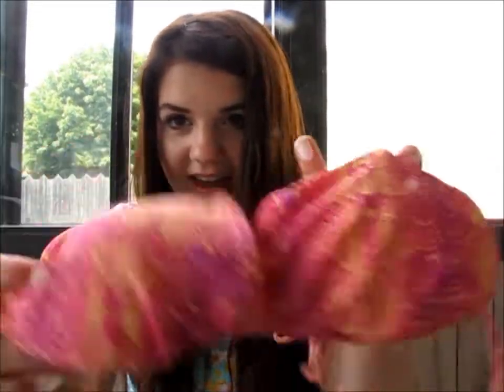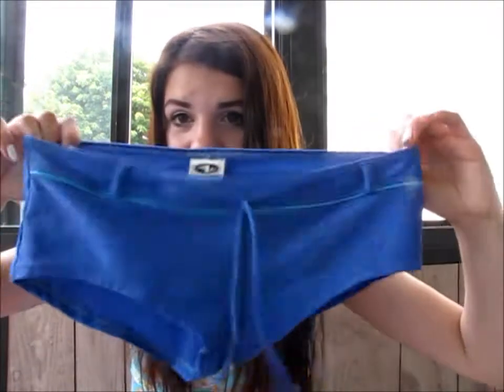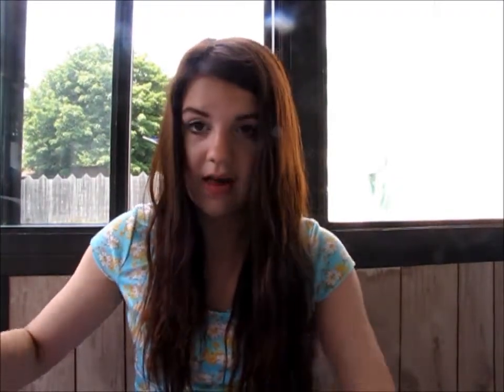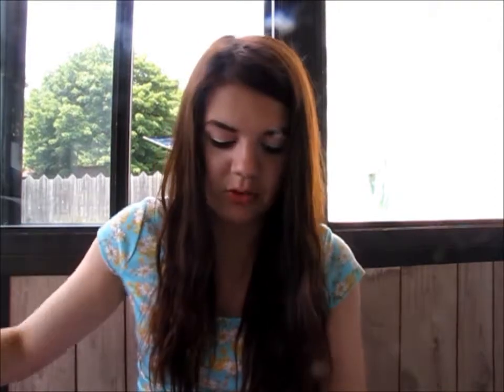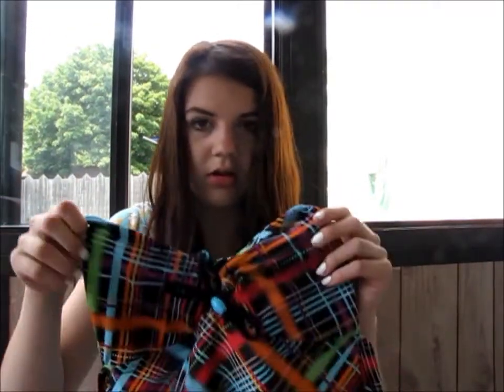And this one's kind of a unique design — I don't really know what it's called, but it's just cute. And then I also have this one — the bottoms look like this and the top looks like this. This one's just from Walmart; I don't really wear this one anymore. And then I have two tankinis: this one's from Target, and then this one's from Target too.